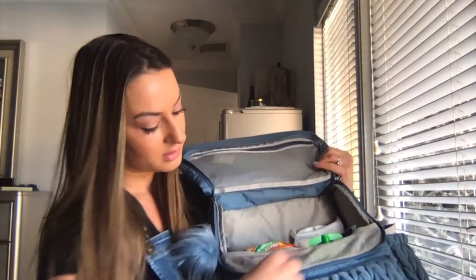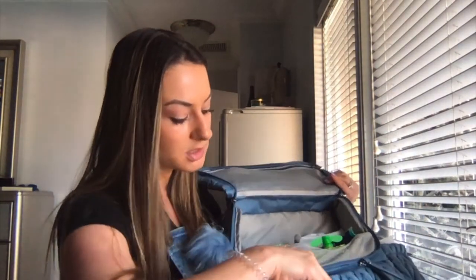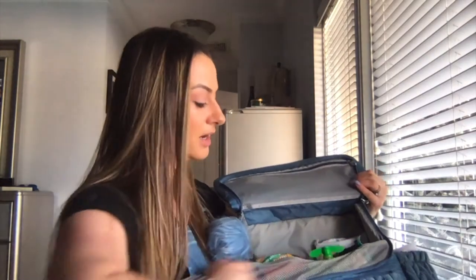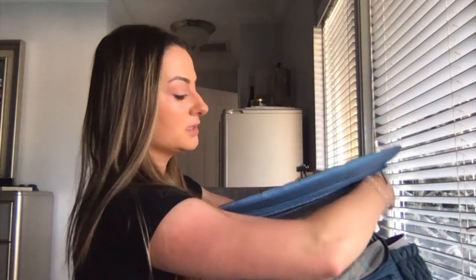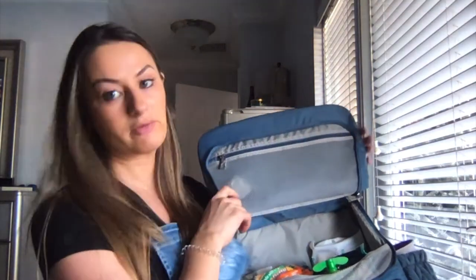The front zipper too — I have my portable charger in here, a pen, sunglasses — literally everything that I need fits perfectly. And up here I have extra contacts because I'm blind and I don't ever want to be without those. But it just zips up into this perfect little thing.